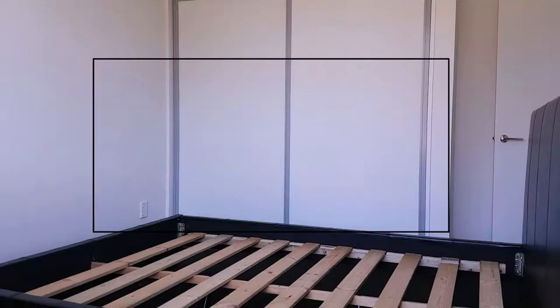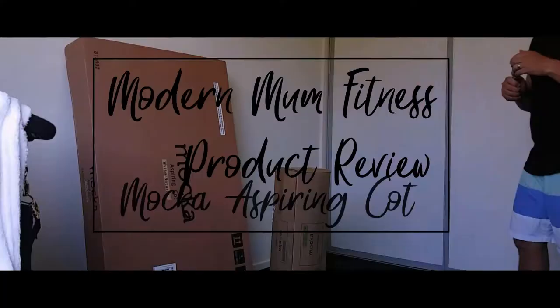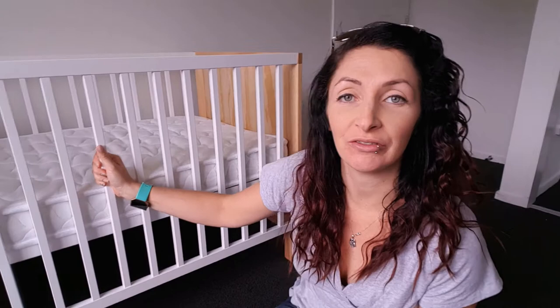Hey everyone, welcome to my review of the Mokka Aspiring Cot. I looked for a cot for a long period of time and found that the average price range was $400 through to upward of a thousand. It was a little bit daunting, then I thought I might check out Mokka.